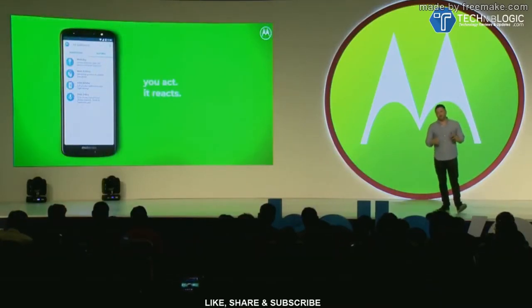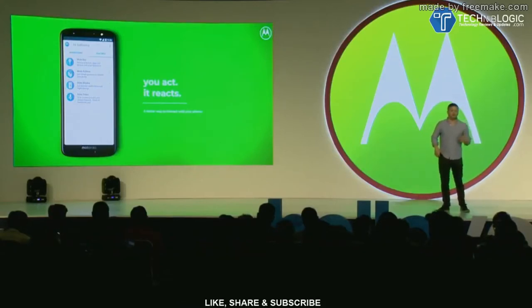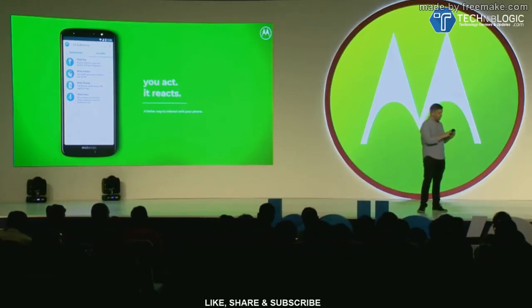Last but definitely not least, all of our great Moto experiences are included in the Moto G6. We've added the ability to quickly take a screenshot by just tapping three fingers to the screen. You can get screen notifications without unlocking your phone and without worrying about reducing your battery life — and you can reply to those notifications directly from your locked screen. Users can simply approach the device and ultrasonic technology enables them to get more information without even touching it. And of course, there's chop chop for the flashlight, and twist for camera.